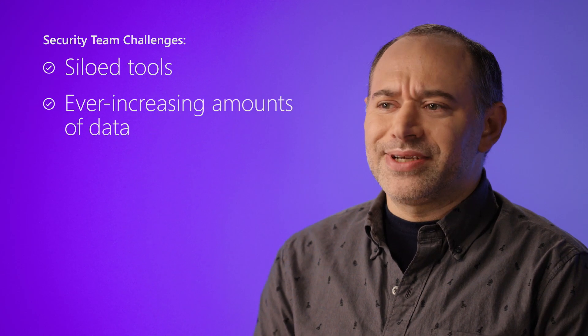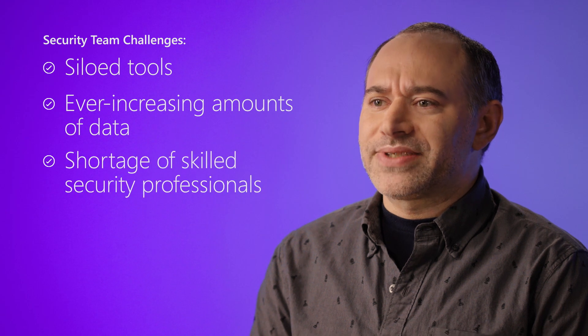As cyber threats continue to evolve and intensify, security teams are impeded by siloed tools, ever-increasing amounts of data, and a shortage of skilled security professionals. This is where Microsoft Security Co-Pilot comes in.